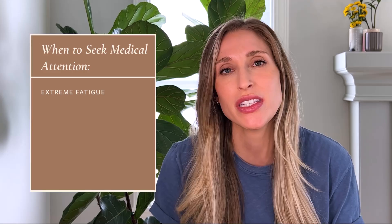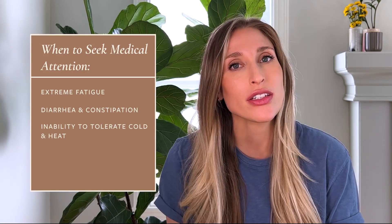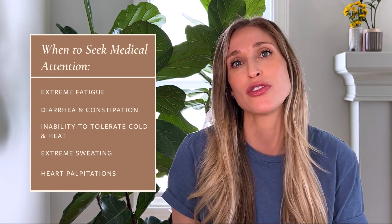Although this hair shedding is expected and generally harmless, it's also important to know when to seek medical attention. That would be if you're having other body symptoms with your hair loss — extreme fatigue, GI disturbances like diarrhea or constipation, an inability to tolerate cold and heat, increased sweating, heart palpitations — because these can be signs of underlying metabolic problems contributing to your hair loss. Things like having a low iron level or being anemic, as well as having a thyroid issue, which are both more common postpartum.